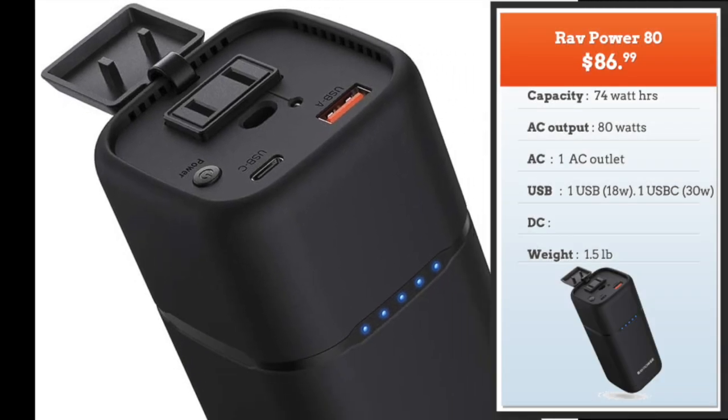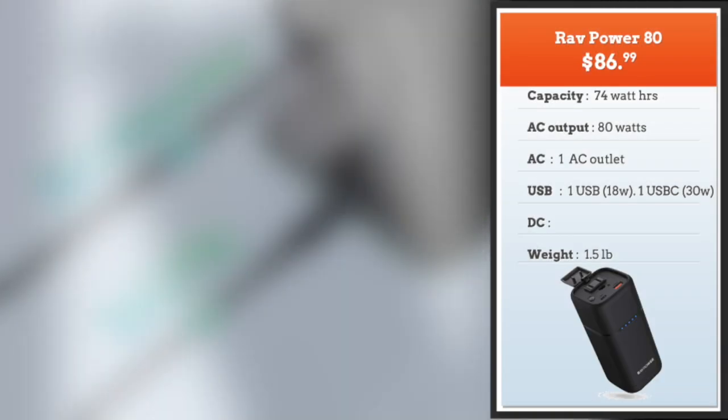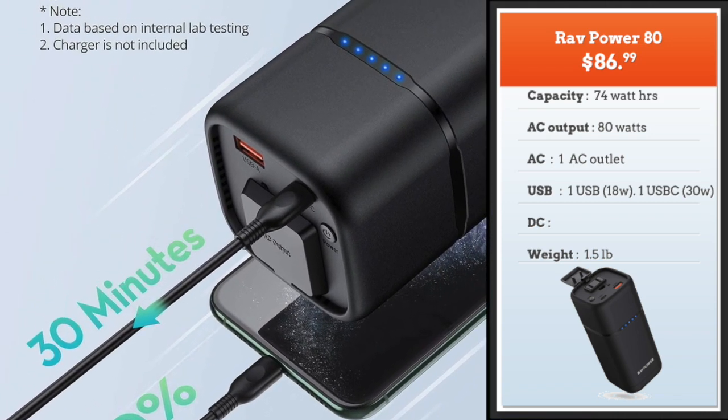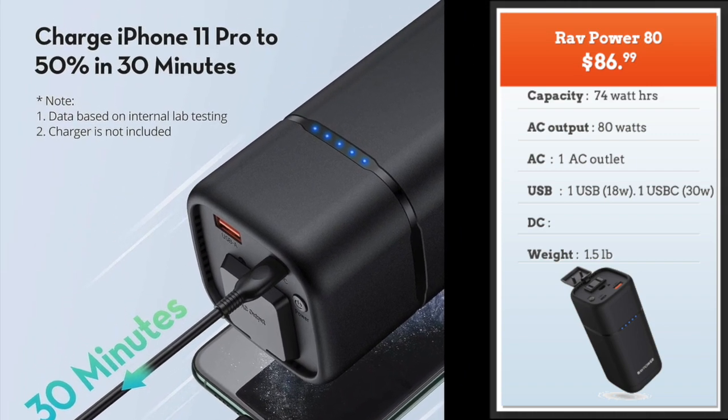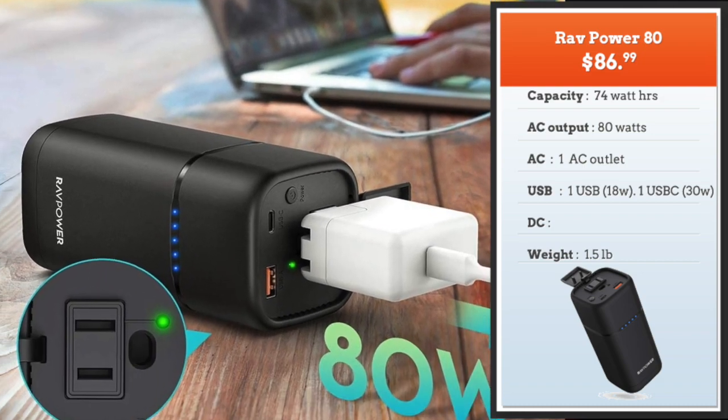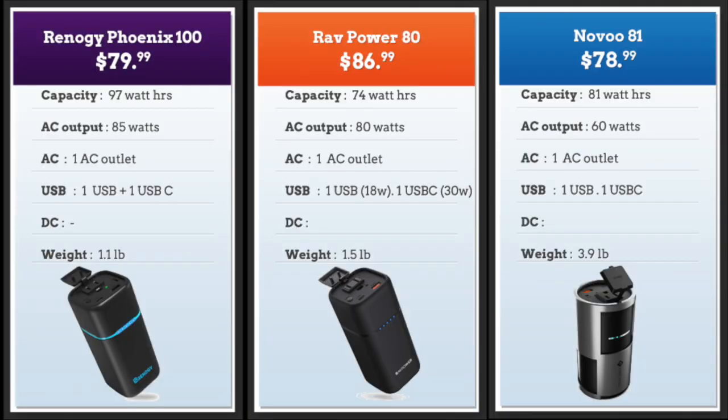Next unit is the RAVPower 80. At 87 bucks, this is the fastest of the three in terms of charging speed. It can charge an iPhone 12 to 50% in just 30 minutes, thanks to its fast charging USB port at 18 watts compared to the usual 10 watts, and USB-C at 30 watts compared to the usual 18 watts. Prices are very similar across all three. The largest capacity is the Renogy 100 at 97 watt hours and its max AC output at 85 watts is also larger than the other two. The RAVPower 80 scores on very fast charging, the Novoo 81 scores on style, and all three are winners in this category.